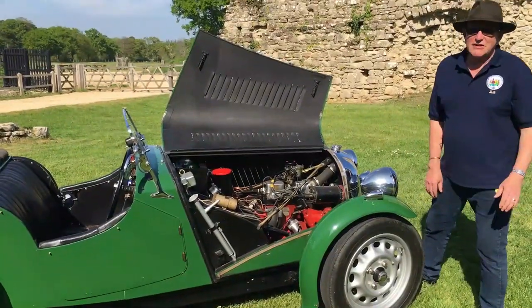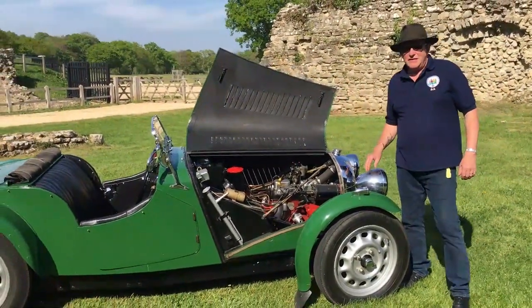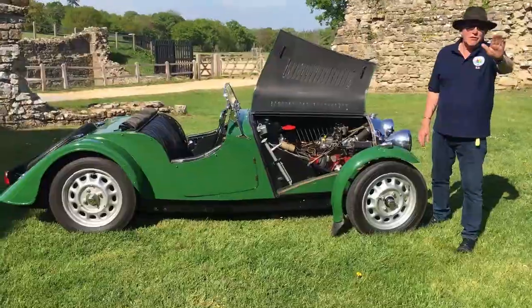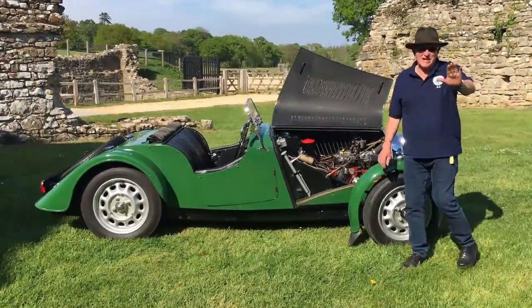So there is the 1939 Morgan Le Mans replica. Thank you very much for watching. Keep watching — we'll see you next time with who knows what, maybe a motorcycle. Take care, stay safe.